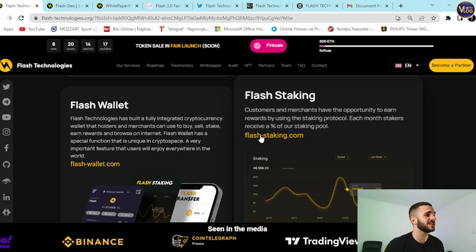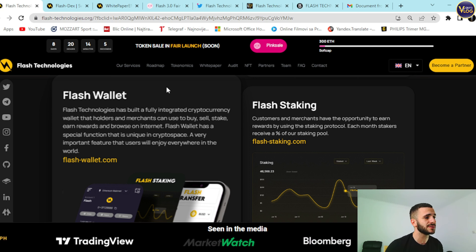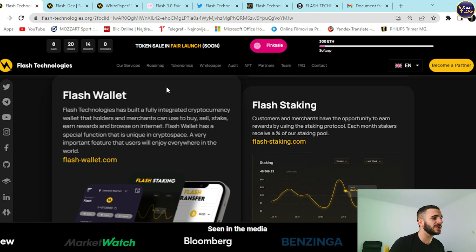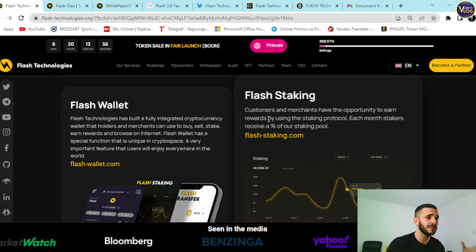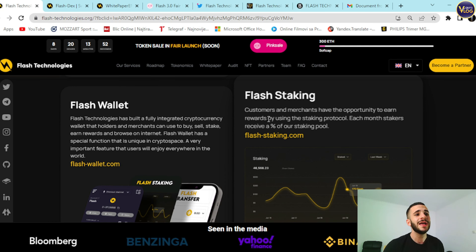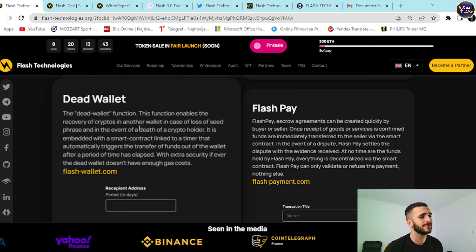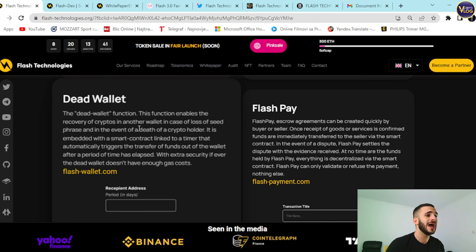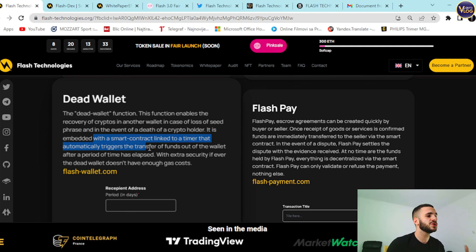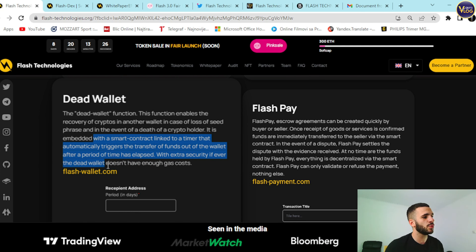Flash Wallet: Flash Technologies has built a fully integrated cryptocurrency wallet that holders and merchants can use to buy, sell, stake, earn rewards, and browse the internet. Flash Wallet has a special Dead Wallet function — unique in the crypto space — that enables recovery of crypto to another wallet in case of loss of seed phrase. In the event of death of a crypto holder, it is embedded with a smart contract linked to a timer that automatically triggers the transfer of funds after a set period of time, with extra security if the dead wallet doesn't have enough gas costs.